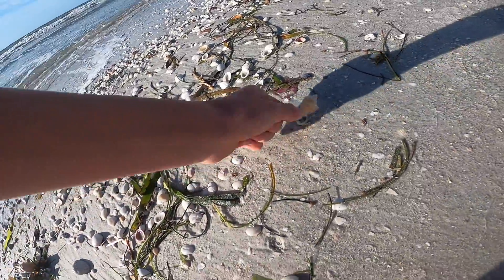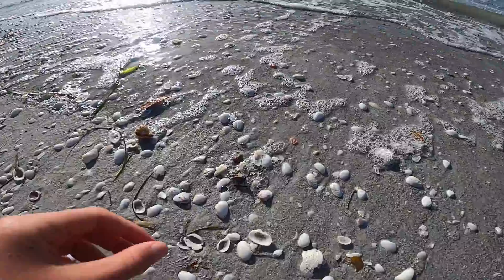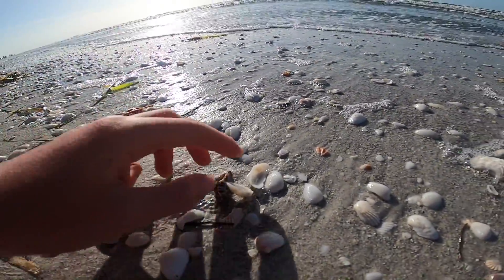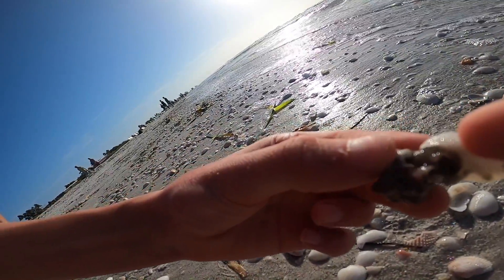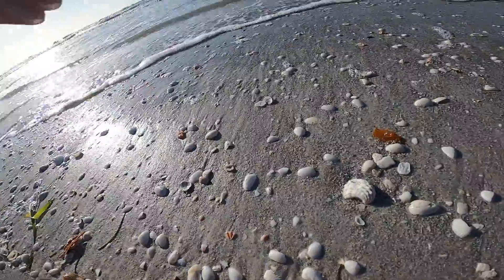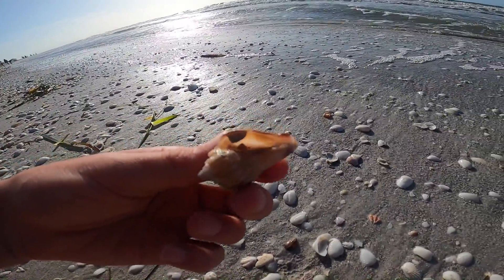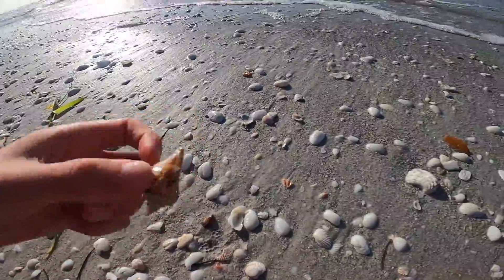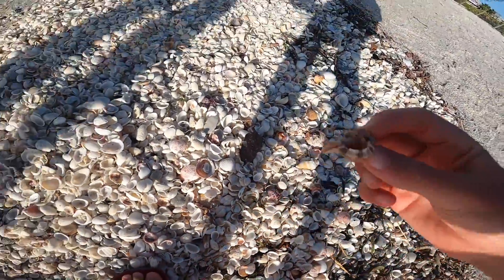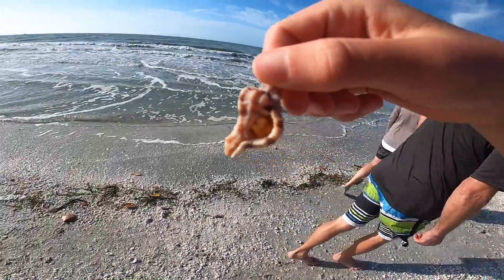Florida fighting conch. There was someone in the apple murex, and it was attached to a shell. I threw that one back. Nice little cone, and there's somebody in there too. Apple murex — that's a good one, nice colors to it. Big, pretty big too.